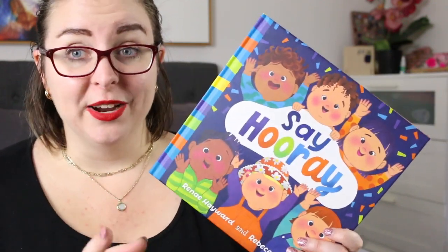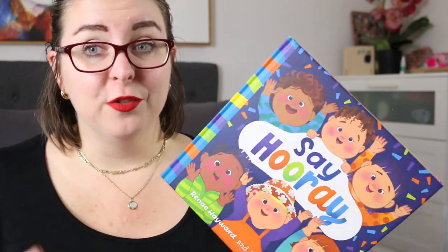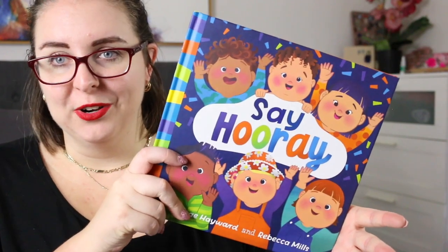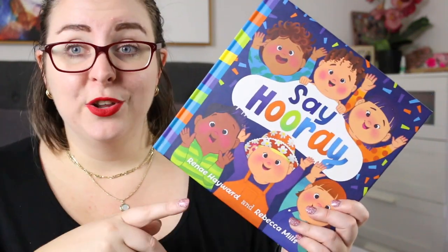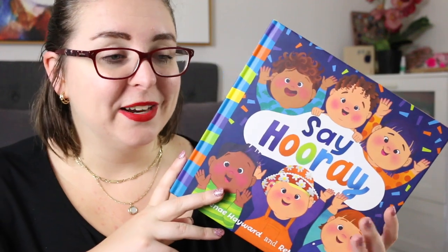Honestly, this was just a delight to read. I don't often read books written for this age group, so it was really nice to explore it. It was just great to see books that have diverse representation in them written for early childhood audiences. So thank you again to Fremantle Press for sending me a copy — I was very excited to read it.